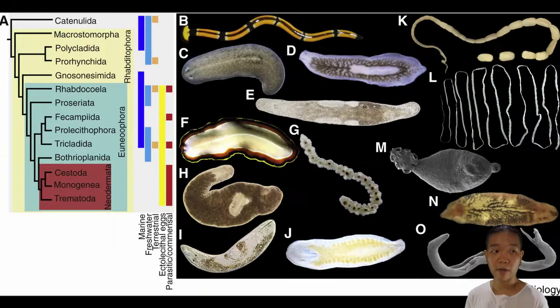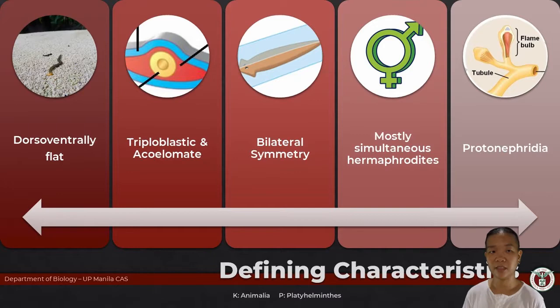80% of the members of this group are parasites. Yikes. Platyhelminthes — it's in their name. They are flat worms, flat like these, dorsoventrally flattened.